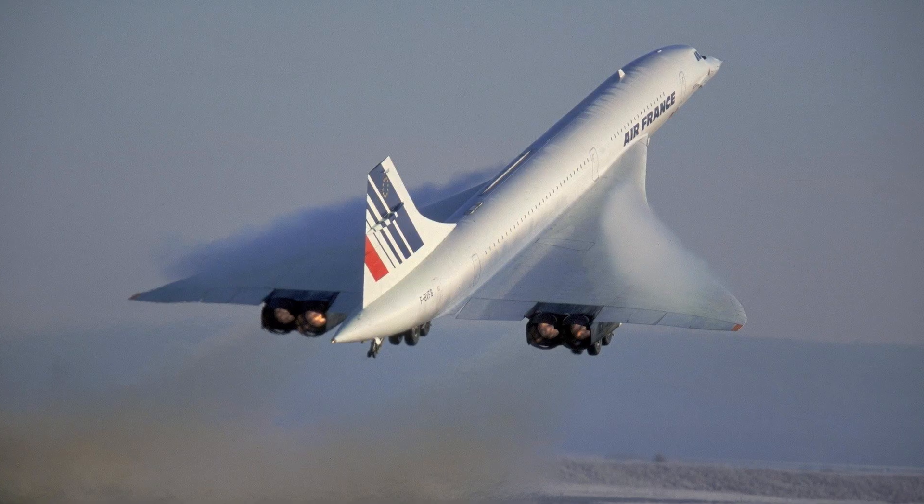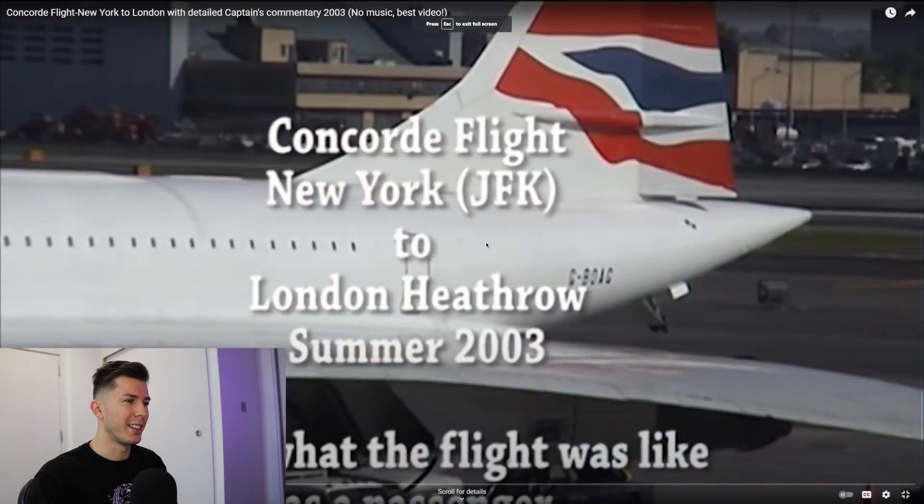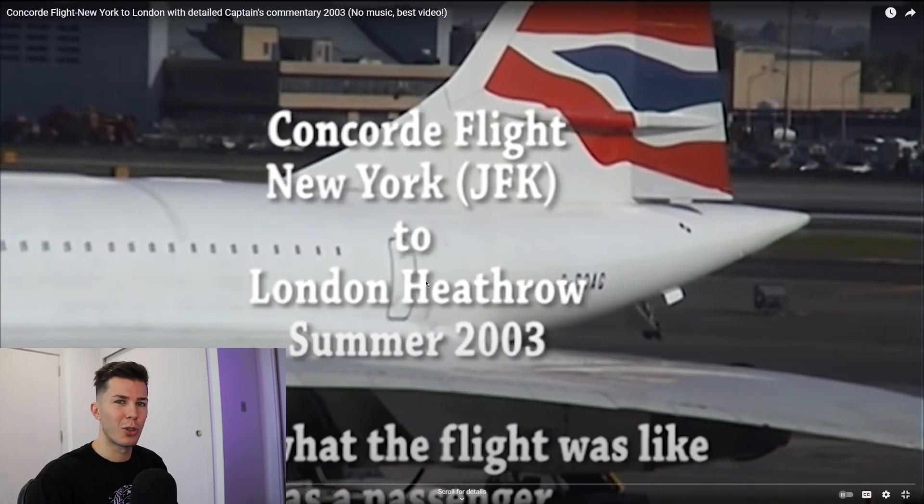Welcome back to the channel. Today we have quite a lighthearted video about the Concorde — you've probably heard about it before. It's one of the most amazing passenger aircraft in the world, the one that flew supersonic. We're going to watch this video together: it's a New York to London Heathrow flight in the summer of 2003, so we're basically looking at a piece of history. Let's get things rolling.